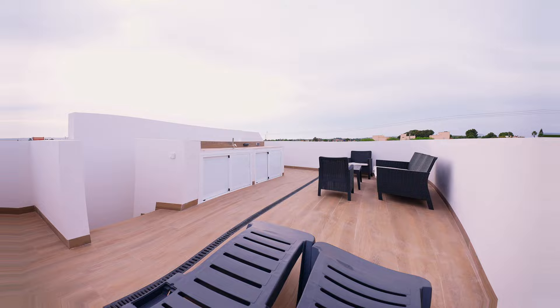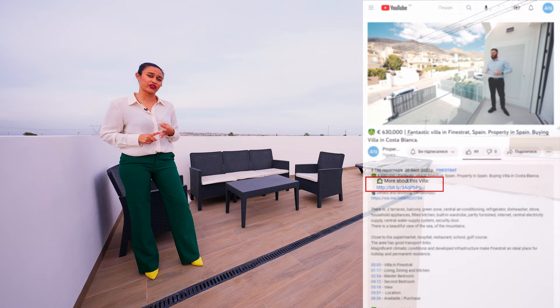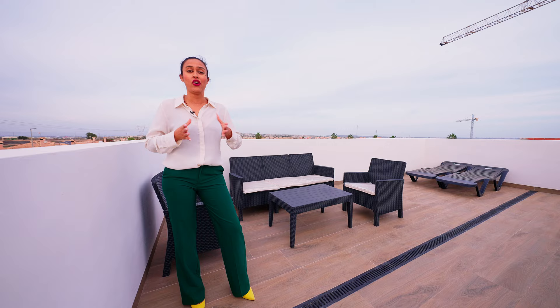Solar panels installed on the roof make this property a more sustainable option. If you need any further information on this property, such as building specifications, floor plans or extra photos, just click on the link in the video description, which will take you to WTGSpain.com, or you can just give us a call.